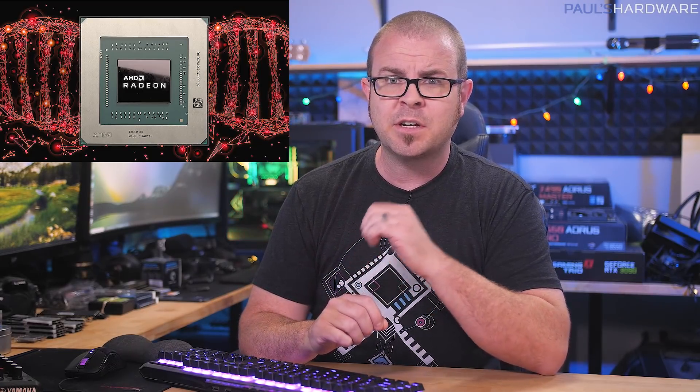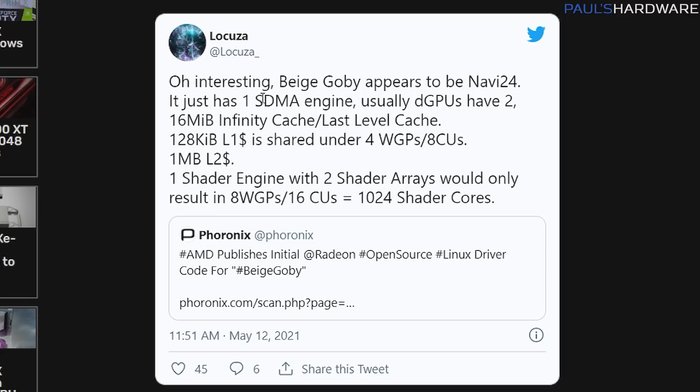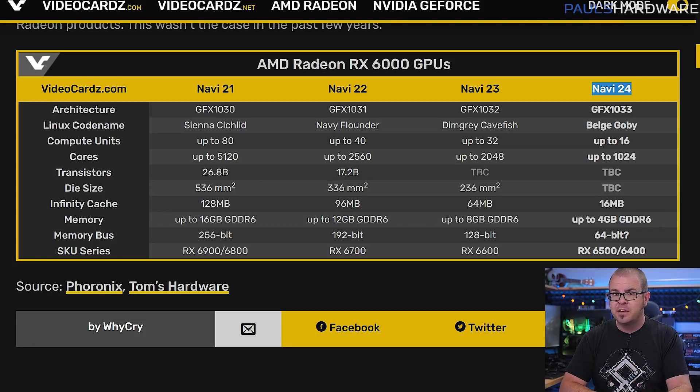In other budget GPU news, AMD Radeon GPU codenames are based on colored fish — the Sienna Chichlid and Navy Flounder are expected to be followed up by the Dim Grey Cavefish and the Beige Gobi. Beige Gobi in particular has just popped up in Linux driver packages for RDNA2 GPUs. Locuza on Twitter noted that the 16MB L3 cache specs revealed by the driver match with rumors about Navi 24, which will likely power budget range Radeon 6400 and 6500 desktop and mobile graphics cards, with up to 16 compute units, 1,024 stream processors, and up to 4GB of GDDR6 VRAM. The Linux drivers rolling out mean these could be on their way soon.